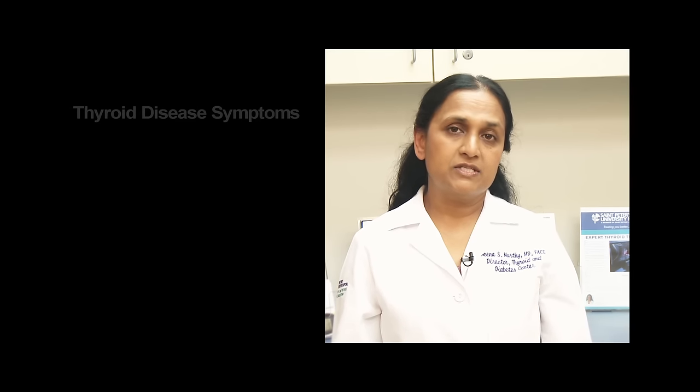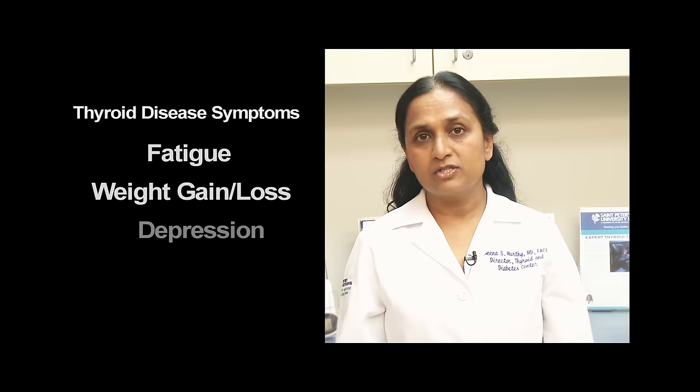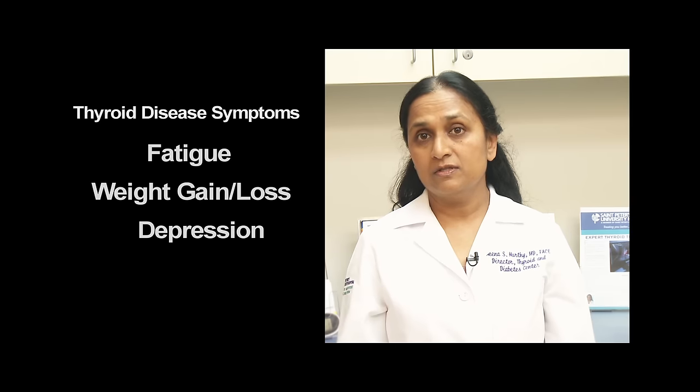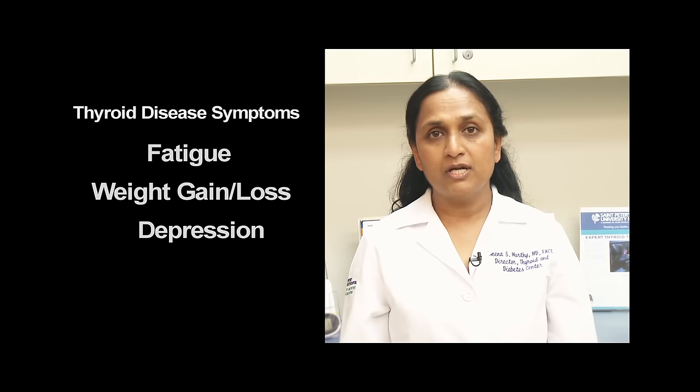When your thyroid is not healthy, you develop symptoms such as fatigue, weight gain or weight loss, even depression. Because these symptoms can be caused by other diseases and disorders, it's important to discuss them with your doctor so you can get to the bottom of why you're not well.